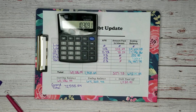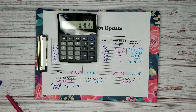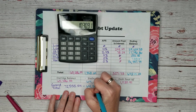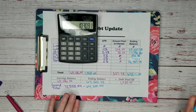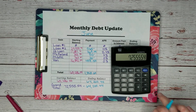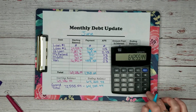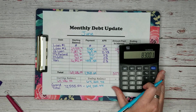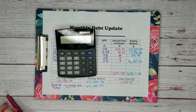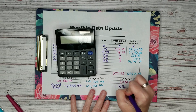If we look at the grand total — when we started this debt journey we were at $72,555.54 and today our ending balance is $64,255.44. So let's calculate our grand total: $72,555.54 minus $64,255.44. Since we started this debt journey in February, we have paid off $8,310. This is unbelievable — I'm so excited.